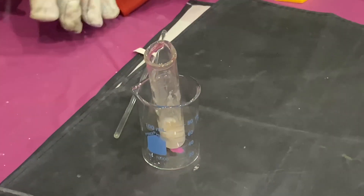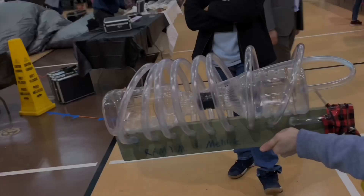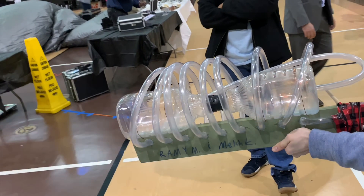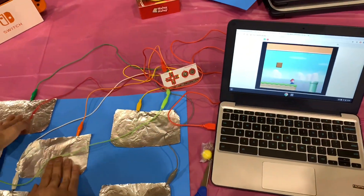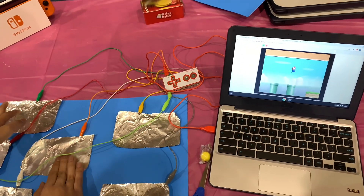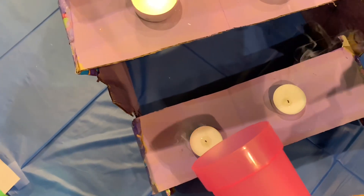This is the first science experiment: combustion reaction with a gummy bear. The second one is plasma gun. The third one is a computer game created by Makey Makey. The fourth one is showing the electric current with aluminum foil. The fifth one: carbon dioxide is heavier than air.